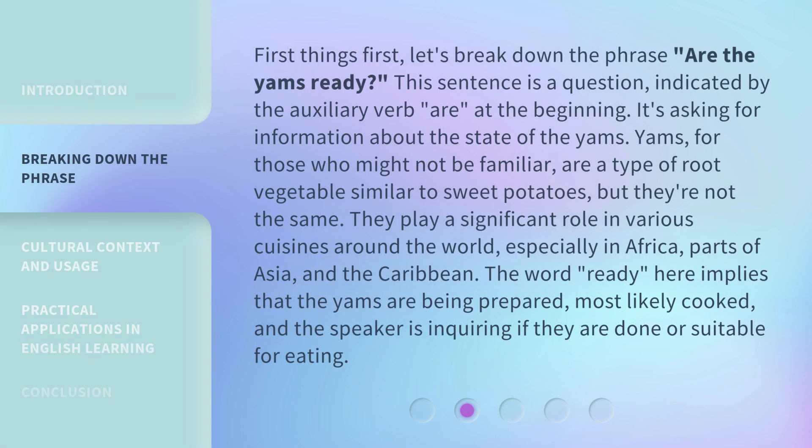First things first, let's break down the phrase: Are the Yams Ready? This sentence is a question, indicated by the auxiliary verb 'are' at the beginning. It's asking for information about the state of the yams. Yams, for those who might not be familiar, are a type of root vegetable similar to sweet potatoes, but they're not the same.